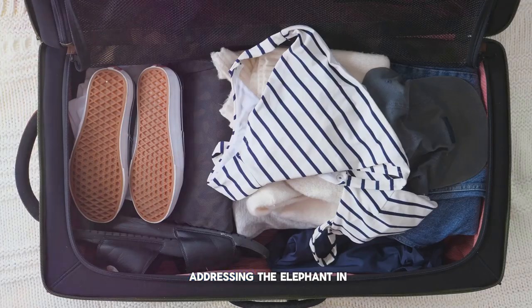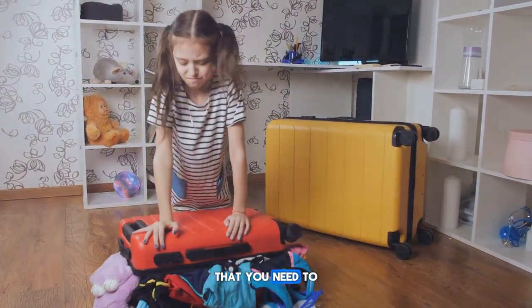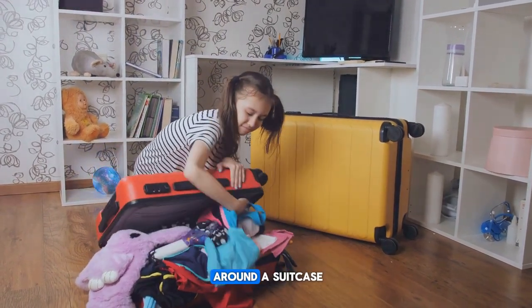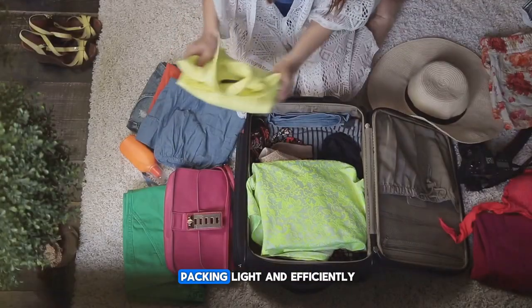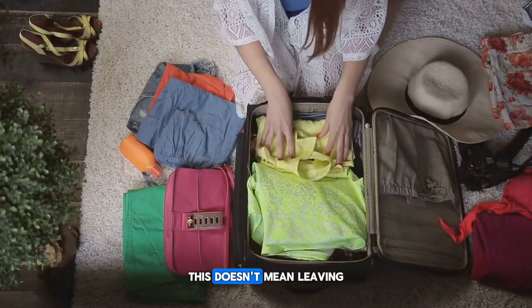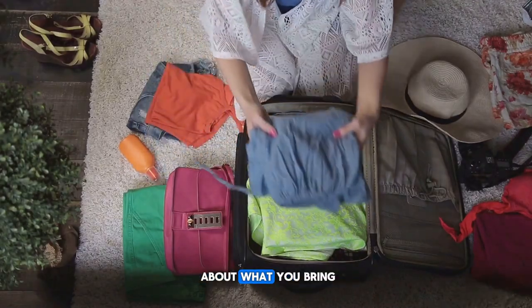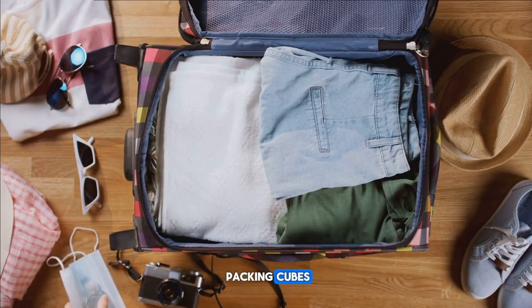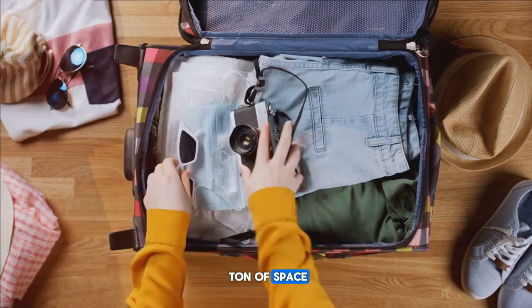So let's start by addressing the elephant in the room: overpacking. It's easy to think that you need to prepare for every possible scenario, but more often than not, you end up lugging around a suitcase full of things you never use. Enter the concept of packing light and efficiently. This doesn't mean leaving behind essential items, but rather being thoughtful about what you bring. One fantastic tool to help with this is packing cubes — these little lifesavers not only help you organize your items but also save a ton of space.